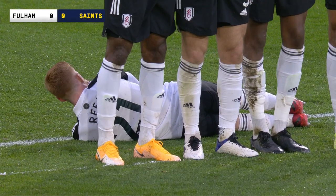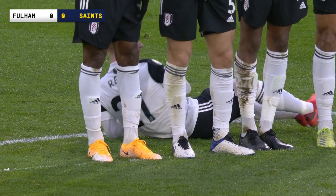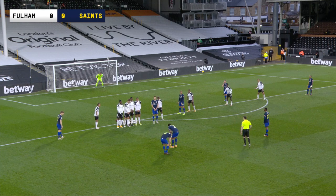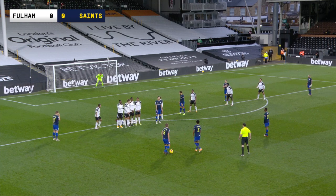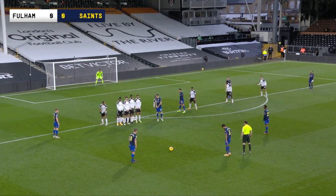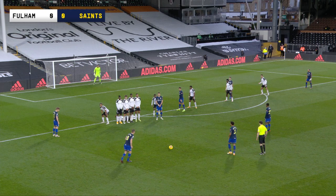It's only about whether James Ward-Prowse has decided this is a scorable or a cross. Now, Harry Reid is lying down behind the Fulham wall, which I think is interesting. So you can presume, if the wall is just outside the box, that this is about 29 yards. Ward-Prowse looks a lot to his left. 29 yards out, left of centre, four-man wall, plus Reid on the floor.